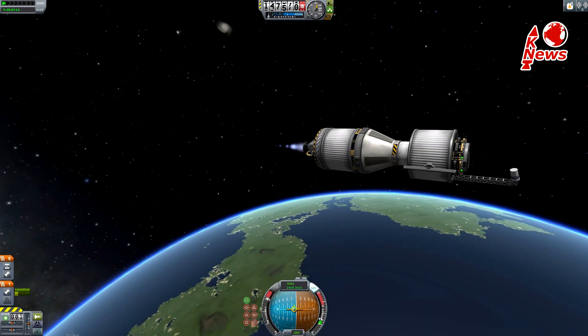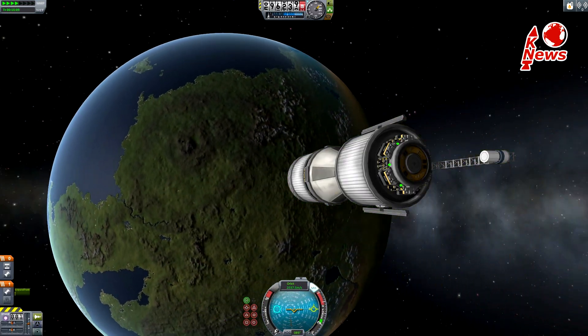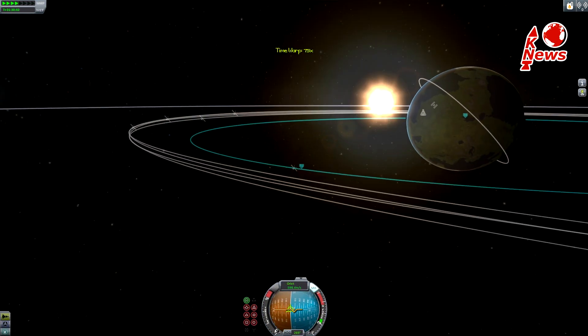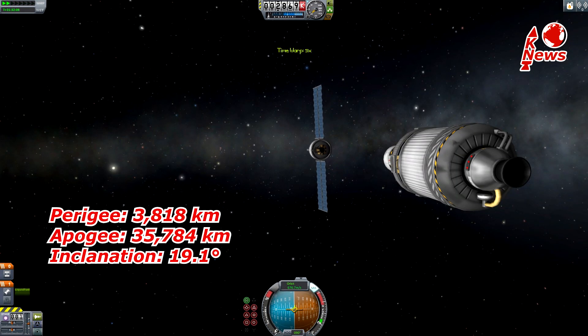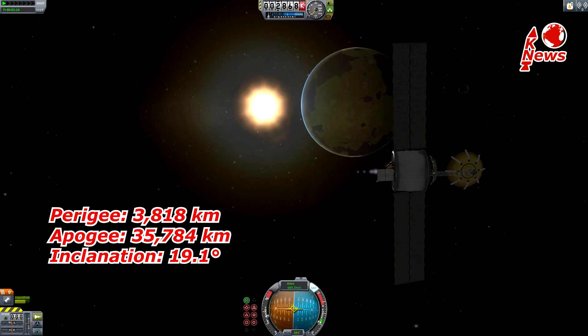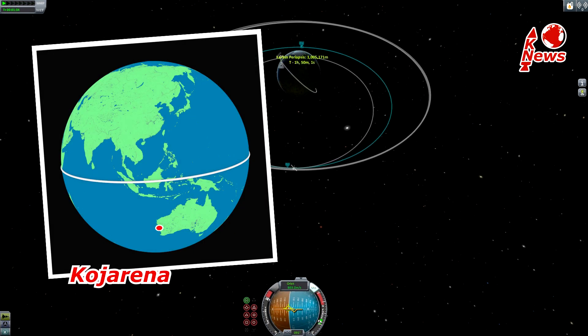Unlike many other satellites, MuOS-4 will be separated in a high orbit after a more than two hour long coasting phase, followed by a third and last second stage burn, leaving it at an approximate orbit of 36,000 by 4,000 kilometers. From there it will perform its maneuvers to reach its final location: a circular geostationary orbit over Kojarina, West Australia, where one of four ground stations is located.